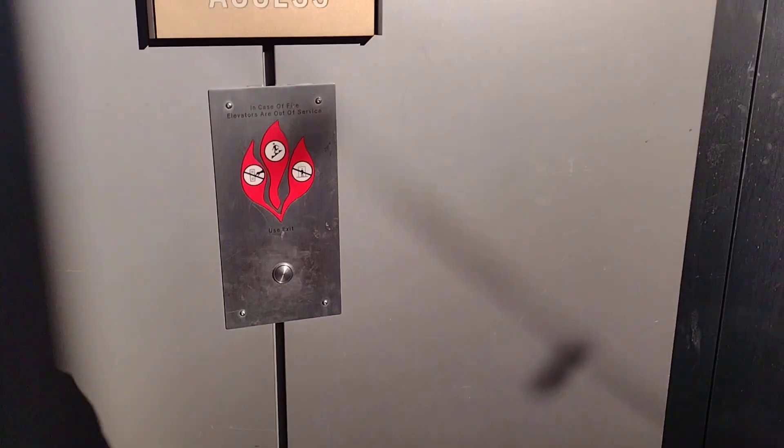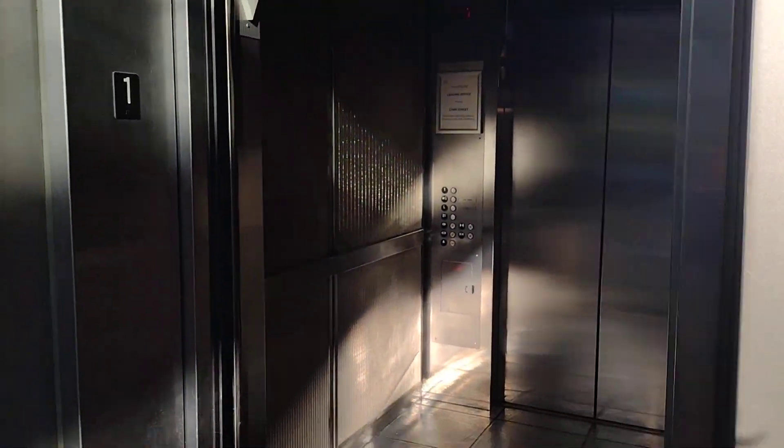Looks like that one is broken right here, because you see they put a chair there. So I'm going to get this one then. Never mind, it is working. They just put a chair there, which I have no idea why.